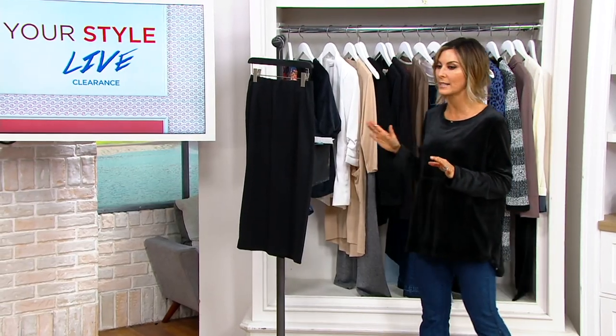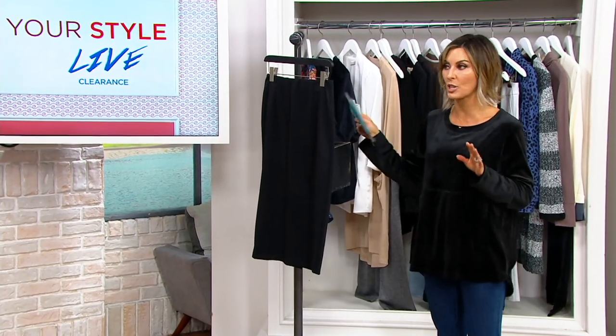Aren't the talls extremely limited? So if anybody wants a tall pajama set to gift, to keep, to wear, go quickly.